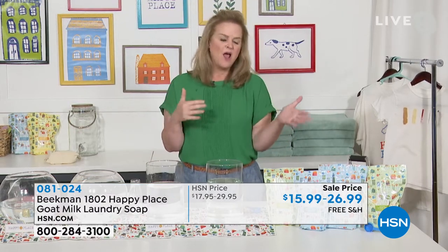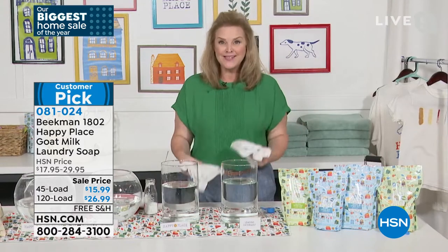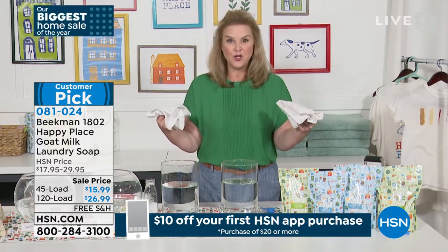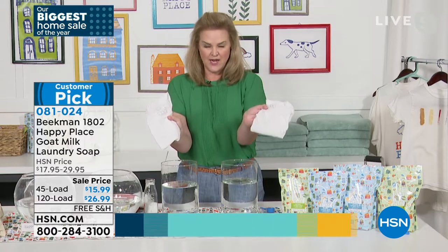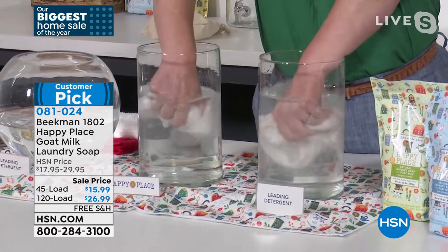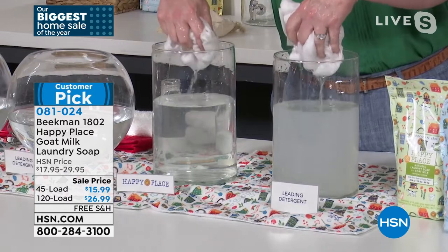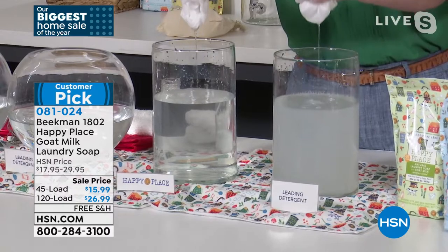Everyone says, 'I wash my clothes in chemicals but it doesn't really affect my skin.' Well, Dr. Brent, our doctor at Beekman 1802, said that's the first thing he would always ask — if someone came in with a rash or their skin wasn't great, he would say, 'What detergent are you using?' I want to show you this. Here's a washed Beekman shirt and a washed chemicals shirt. I'm going to show you what is left over in your clothes. Look at that — this is what's left from washing just one time in chemical detergent.